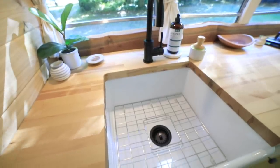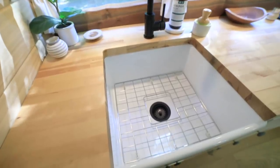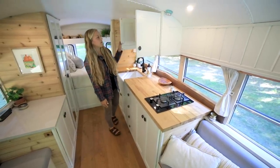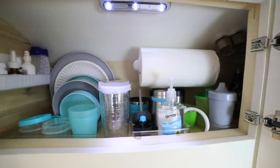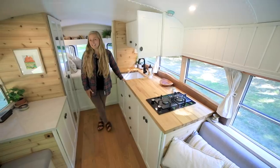It's actually a perfect size for us on the road. Sawyer can sit in here and take a bath, or we're actually able to fit all of our dishes in here. We've got some pantry space up here that we keep spices and snacks, and dinnerware. And that's the kitchen area.